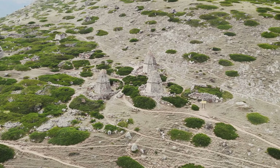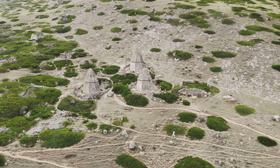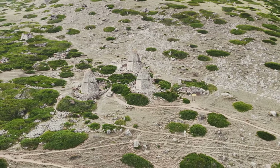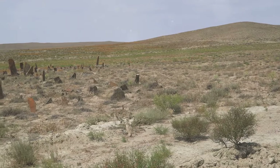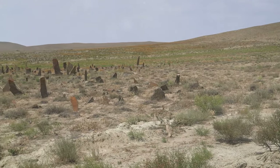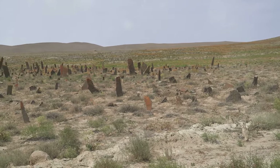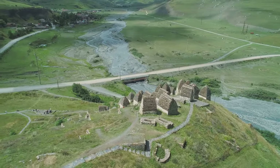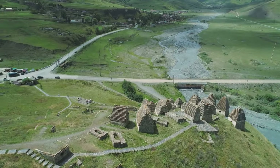While Tutankhamun and Ramses II often dominate the narrative of the Valley of the Kings, their tombs are just the tip of the iceberg. The Valley is a treasure trove of history, with over sixty discovered tombs, each offering a unique window into ancient Egyptian beliefs and practices. These other tombs, while perhaps less opulent, are no less significant in piecing together the puzzle of this ancient civilization.